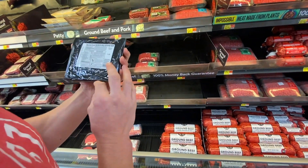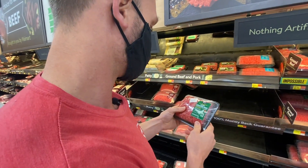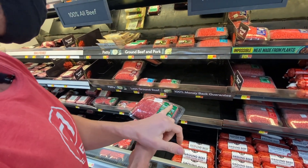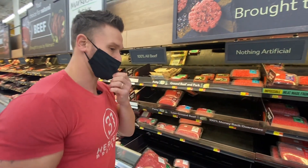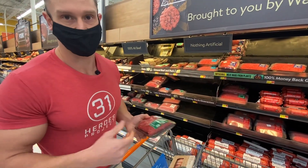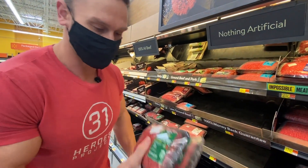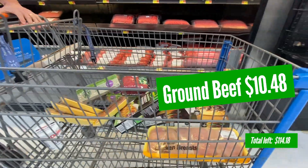I don't see any grass-fed beef here. Minimally processed doesn't mean anything, but I always try to go for leaner beef. At $5.24 per pack, I'll get two of the lean ground beef — maybe one night I'll make spaghetti with spaghetti squash. That puts me at roughly $70 on my running total.